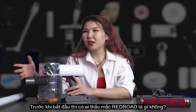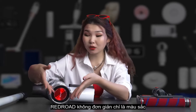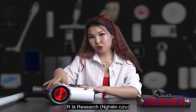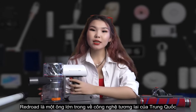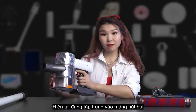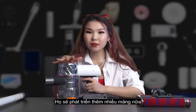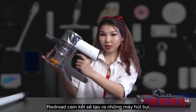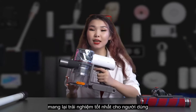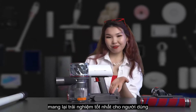You might be wondering what Redroad is. Redroad is not just about the color — it stands for Research, Echo, and Development. Redroad is a rising Chinese tech company that currently focuses on vacuum cleaners, and I'm pretty sure we'll see a much bigger portfolio from them in the near future. Their commitment is to create vacuum cleaners that offer a differentiated cleaning experience for customers, perfectly represented by the Redroad V17 series.